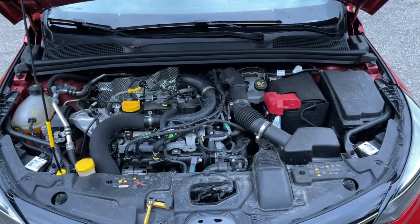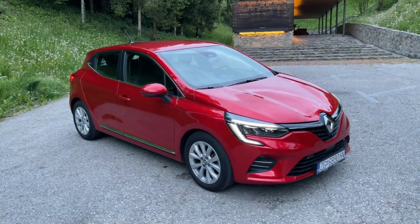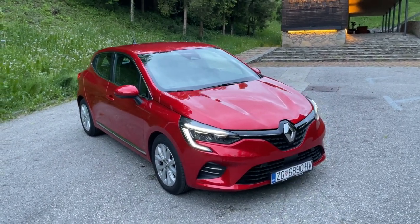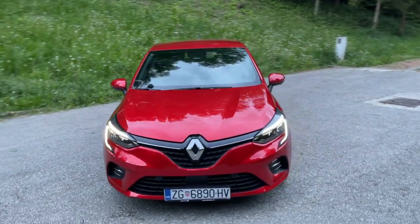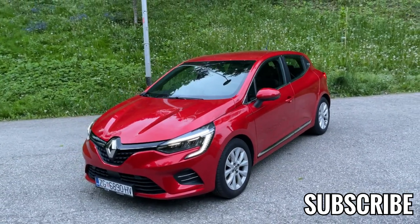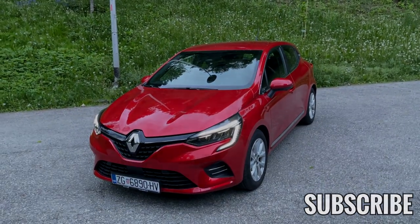That's about it, guys. Thank you very much for watching this video. Do subscribe to the channel to see more car reviews, and stay tuned for the point-of-view drive — we're going for a drive now so stay tuned for that video as well. Tell me in the comments how you like this new generation of the Renault Clio 2021 model year. See you in the next video, bye bye!